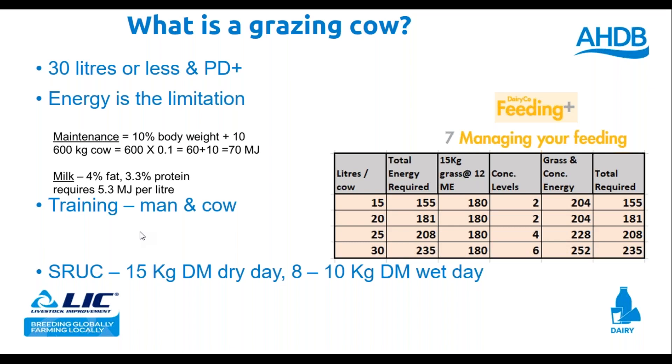There are some fundamental things we need to get right. Training — man and cow. If a cow has not had to seriously graze and take a large part of her nutrition from grass, it's going to be a shock if she suddenly has to eat more. What's the hardest to train — man or cow? It's man. The cow, once you provide good quality grass in front of her and enough of it, she will adapt to it. That's a really key point.